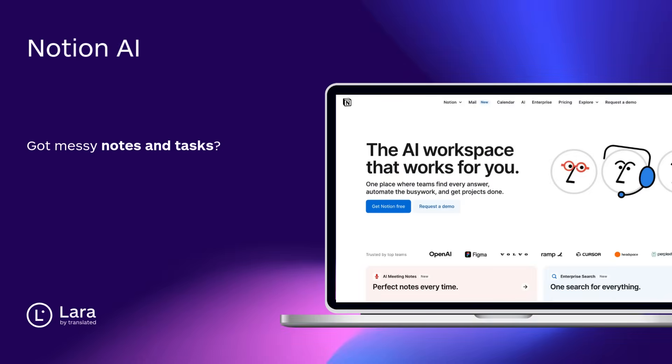Tool number one: Notion AI. Got messy notes and tasks? Notion AI organizes all your work in one place. Perfect for teams or solo pros wanting to work smarter and faster. Takes a bit to learn, but it's a total game-changer.